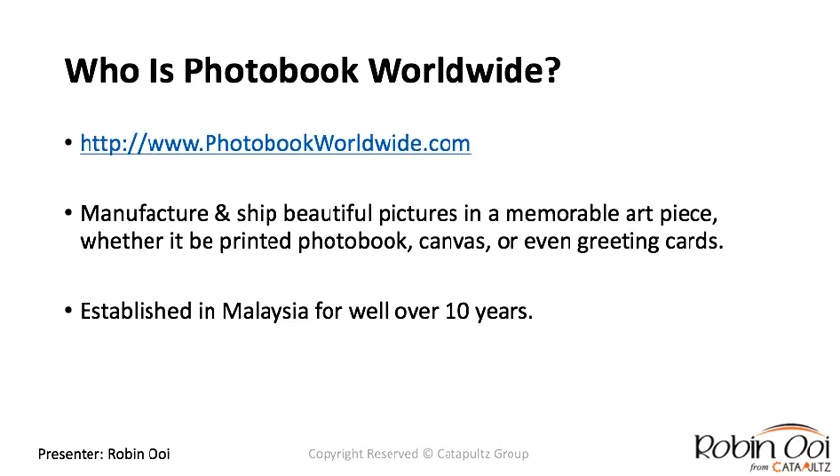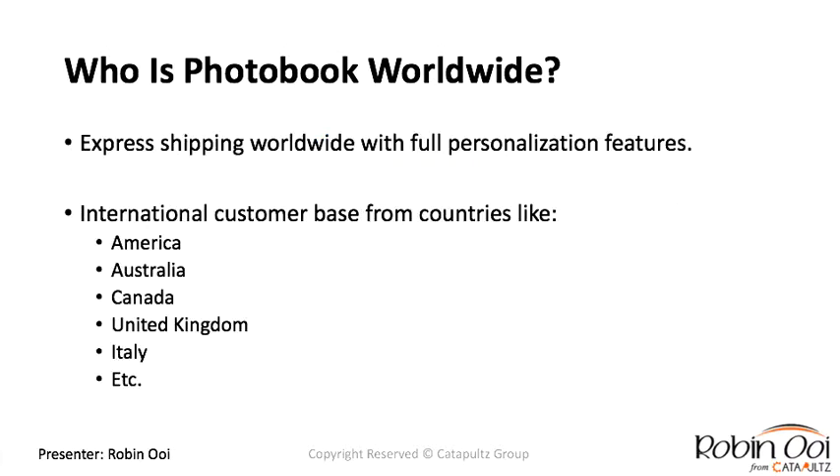So who is Photo Book Worldwide? You can check out their website at fotobookworldwide.com — they have tons of websites all over the world serving multiple countries and continents. They manufacture and ship beautiful pictures as memorable art pieces, whether printed photo books, canvas, or greeting cards. Established in Malaysia for over 10 years, they express-ship products worldwide with full personalization features.